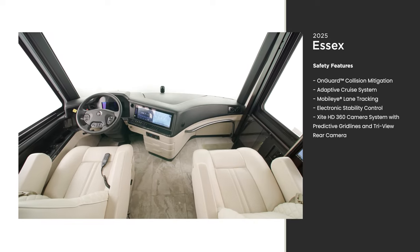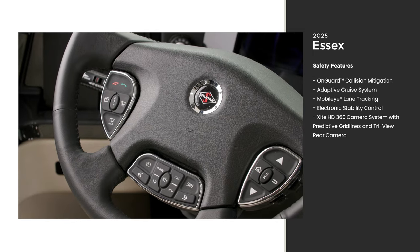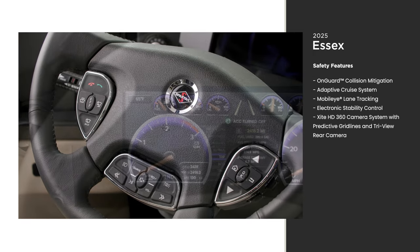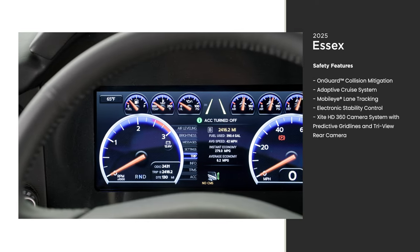Don't be intimidated by the size of this coach. With our Comfort Drive steering system, you can set the level of resistance you like and make driving this feel like a large SUV. The Essex is also loaded with safety features that give you insight into the road around you.